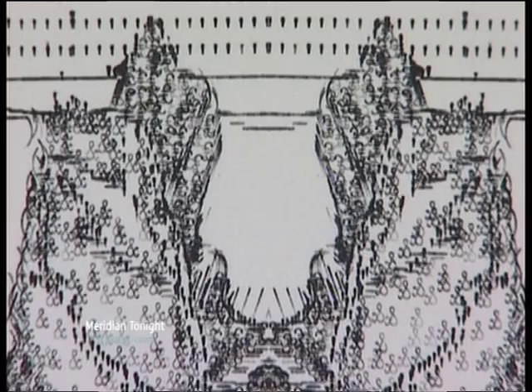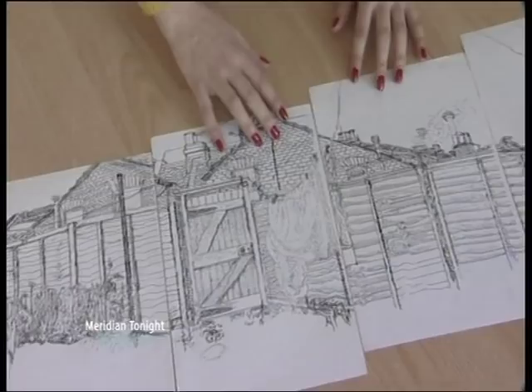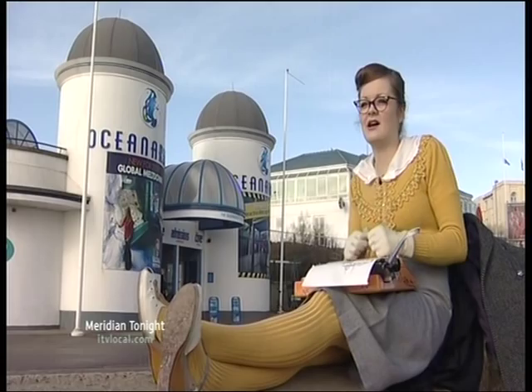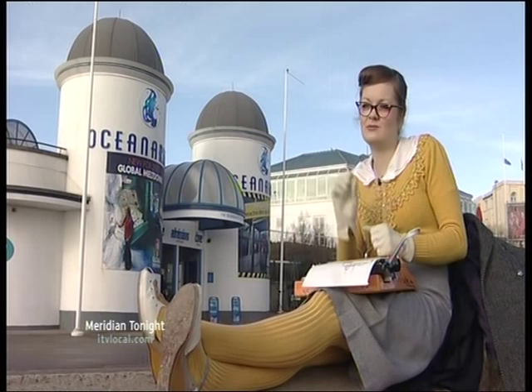Her pieces are delicate and detailed — portraits, landscapes, still life. She explains: "I use a lot of dashes and slashes and brackets because they're really useful for structure, or if I'm trying to draw an eye. Letters are more useful for shading if I'm trying to do really dark areas, but I'll still decide which one's going to take up the most space, like an H or a capital B."